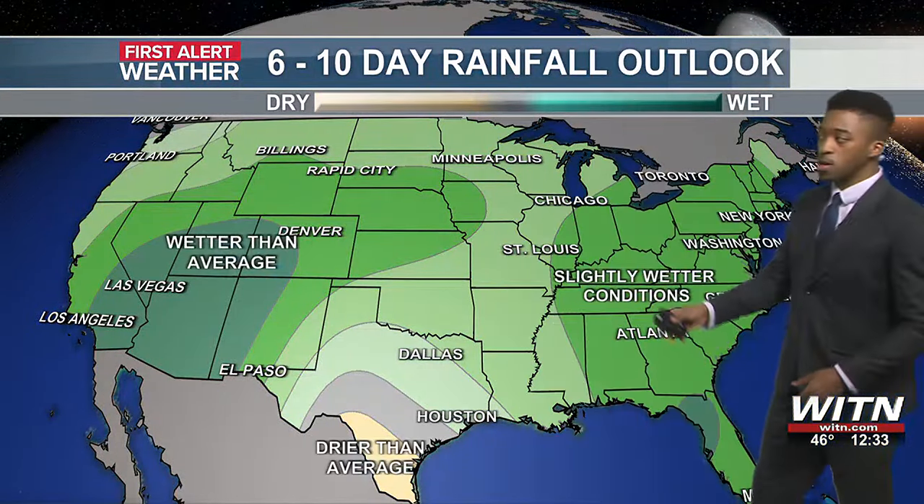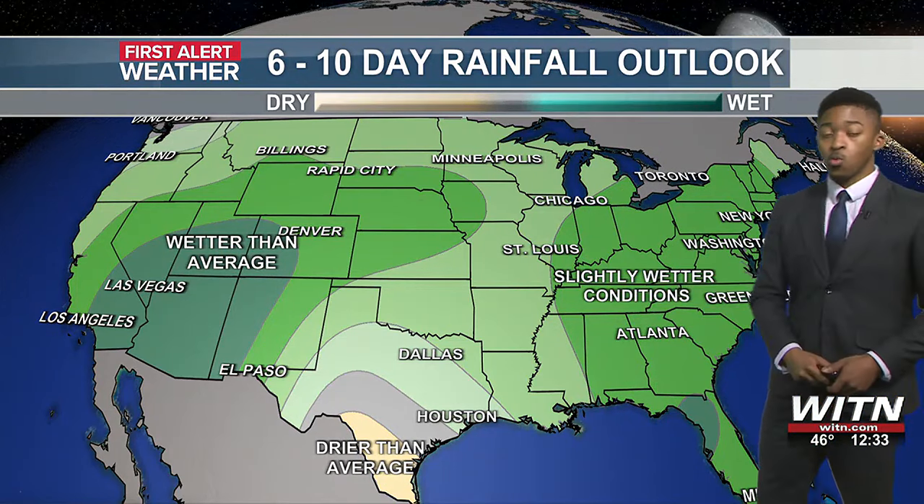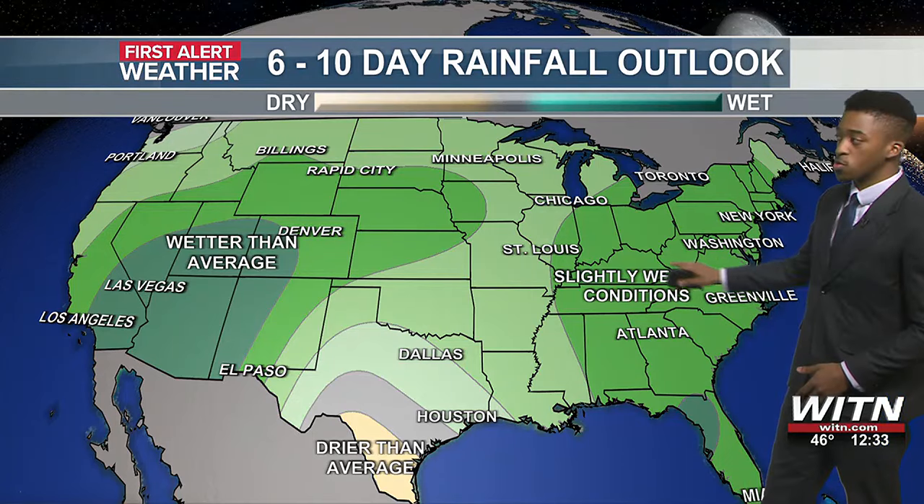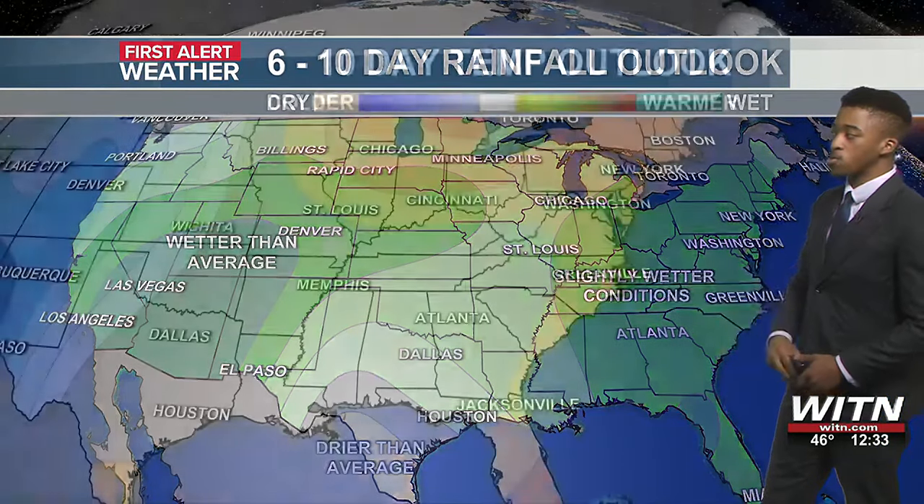Now looking ahead over the next 6 to 10 days, we certainly could see a wet pattern establish itself across most of the country — in fact, especially across the eastern part of our area, we could really see it as well.